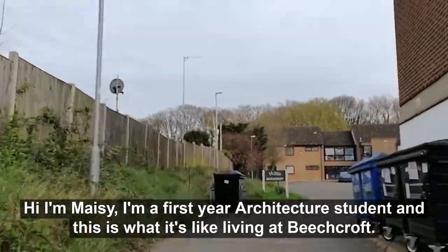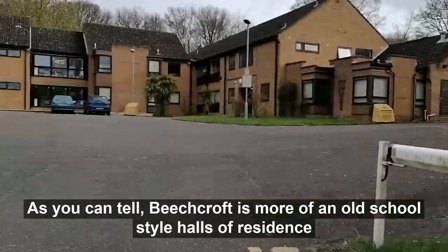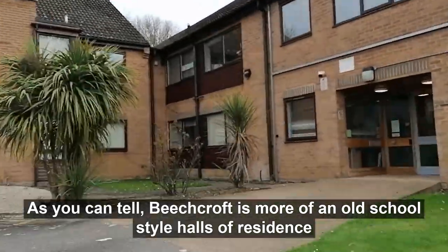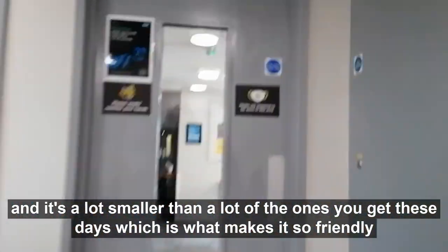Hi, I'm Maisie. I'm a first year architecture student and this is what it's like living in Beechcroft. As you can tell, Beechcroft is more of an old school style halls of residence and it's a lot smaller than a lot of the ones you get these days, which is what makes it so friendly and such a nice environment to live in.